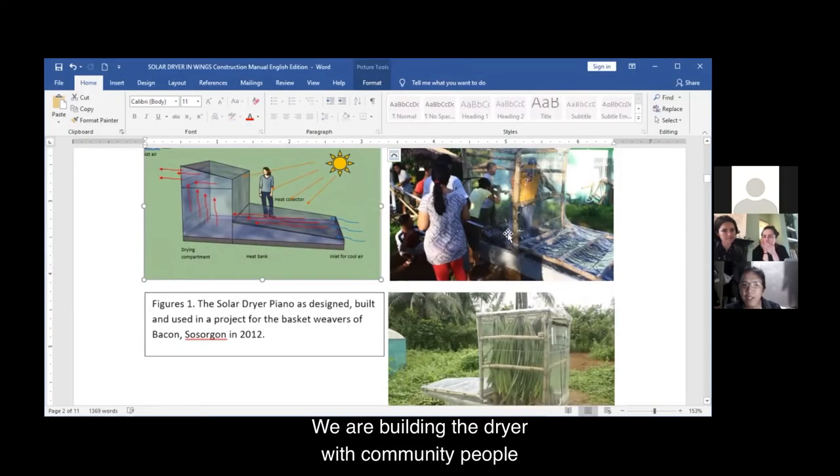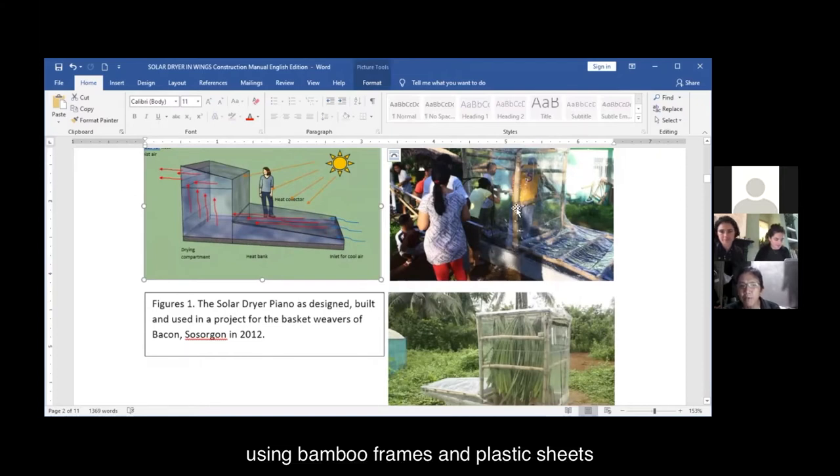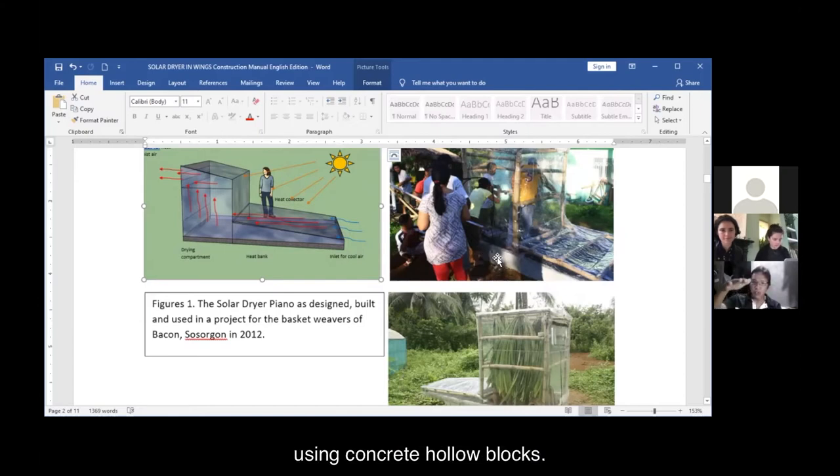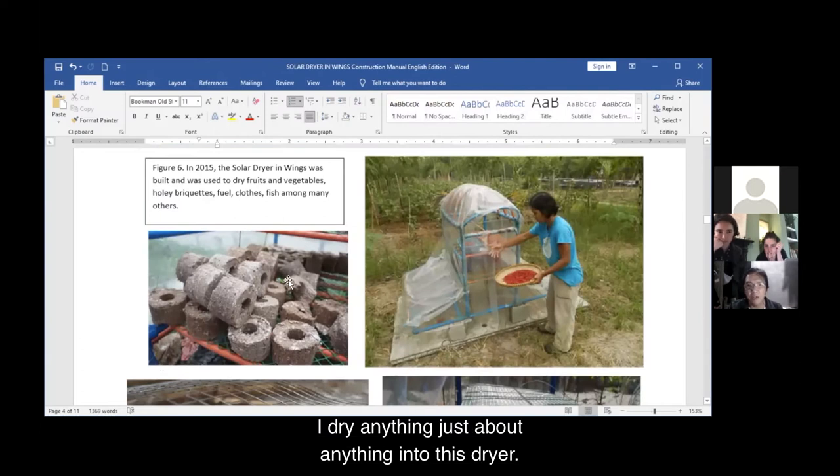We are building the dryer with community people using bamboo frames and plastic sheets. Our innovation here is to have an elevated platform using concrete hollow blocks, and we fill this up with black sand. I dry just about anything in this dryer.